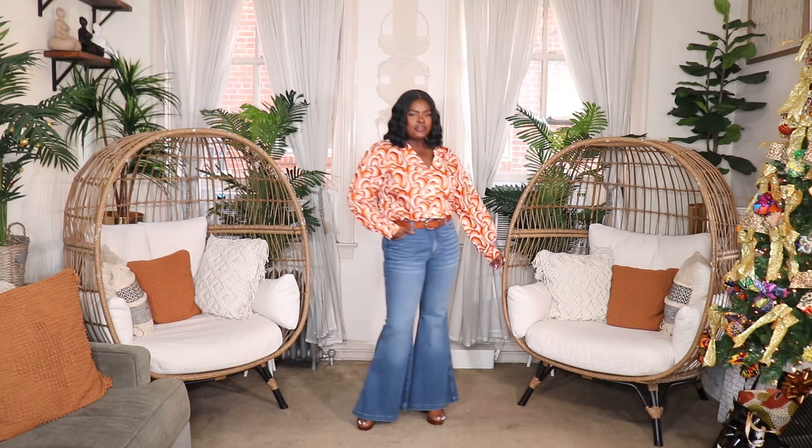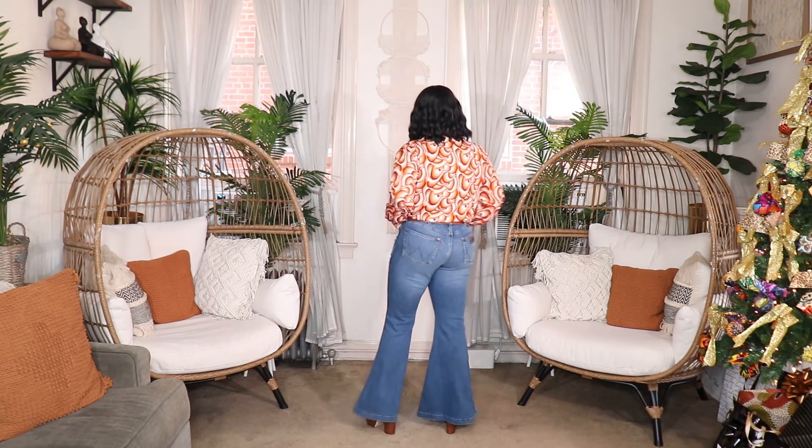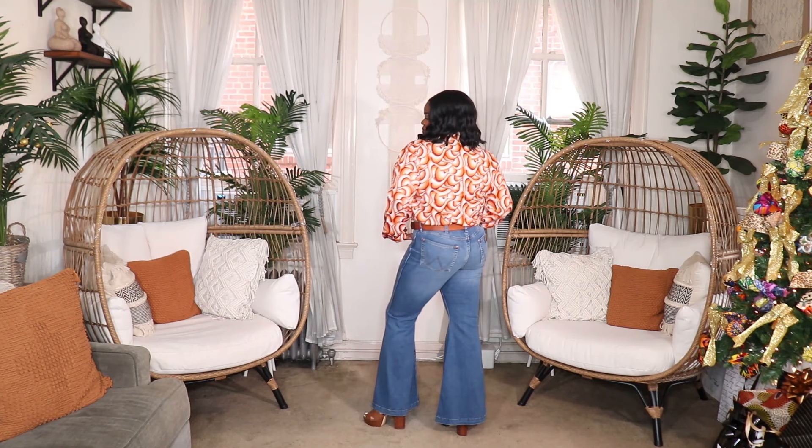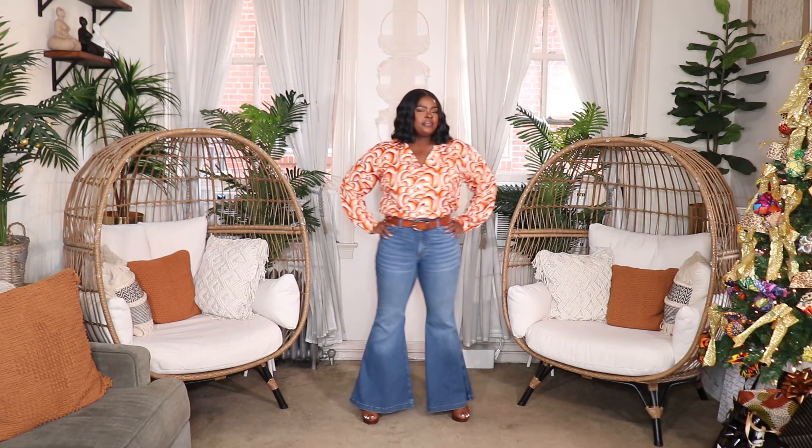Jeans are the one thing that I'm willing to invest in. I usually try to cap it at like $200, but I did buy a pair of Ago jeans recently that were like $350. In the first look, I styled the Wrangler jeans with a really cute orange and brown 70s print top from Boohoo. I also threw on a brown belt and my Candie's platform heels to give that 70s vibe all around. I think this is such a cute way to style up a pair of fit and flare jeans.